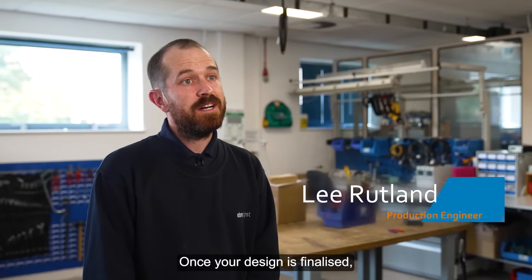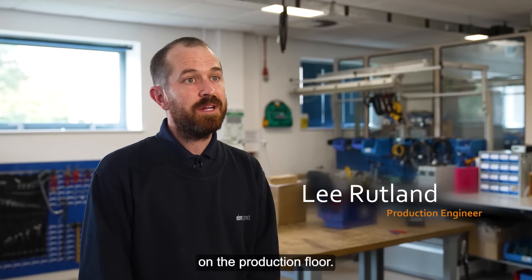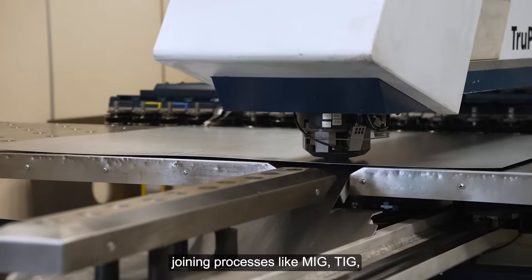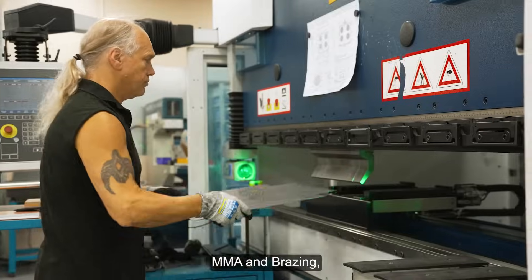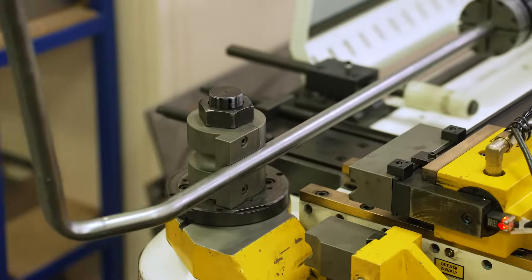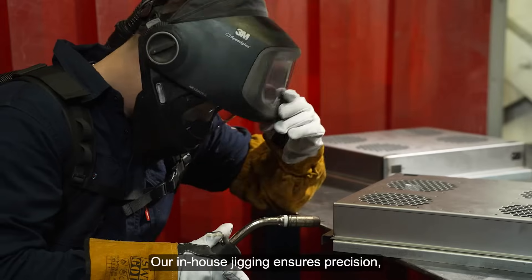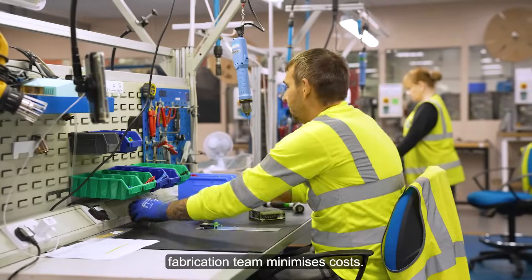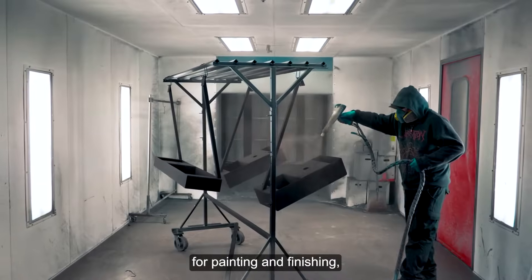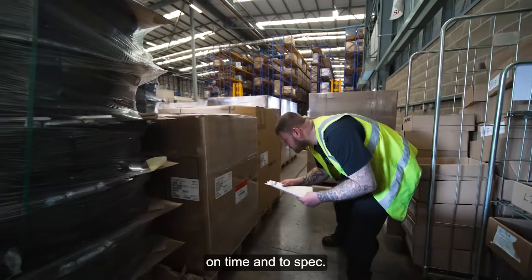Once the design is finalised, our team bring it to life on the production floor. We offer a range of metal-joining processes like MIG, TIG, MMA and brazing, working with mild steel, stainless steel, aluminium and copper. Our in-house jigging ensures precision, while our expert fabrication team minimises costs. With trusted partners for painting and finishing, your product is delivered on time and to spec.